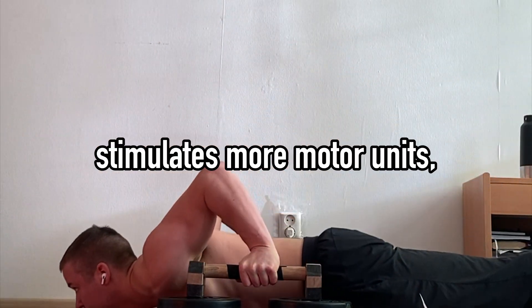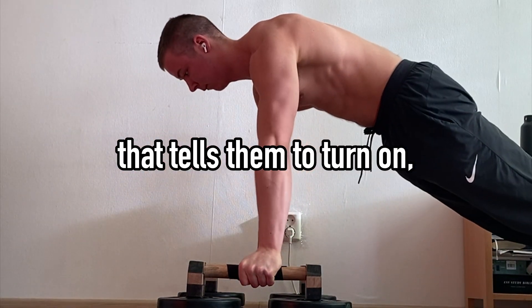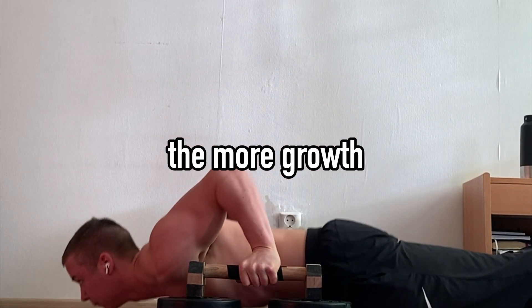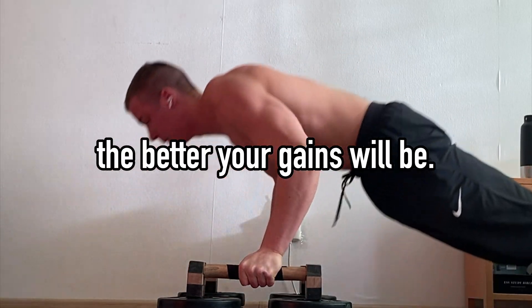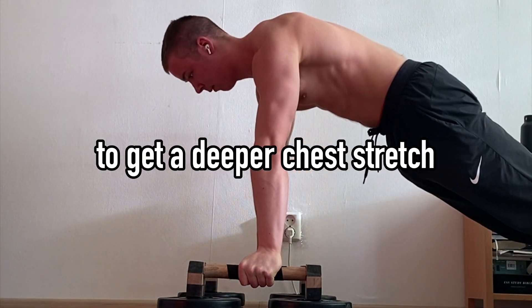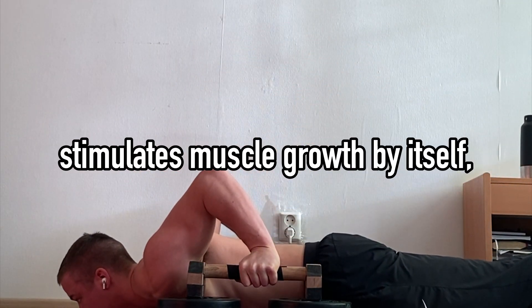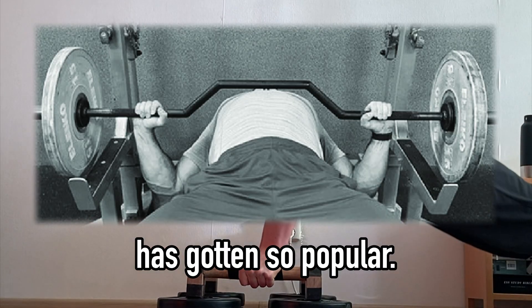A larger range of motion stimulates more motor units, which are groups of muscle fibers with one nerve controlling them that tells them to turn on. The more of them you can activate, the more growth your muscles will experience. I even elevated my parallettes on some weight plates to get a deeper chest stretch at the bottom, because stretch under tension stimulates muscle growth by itself — which is the main reason why bench pressing with the cambered bar has gotten so popular.